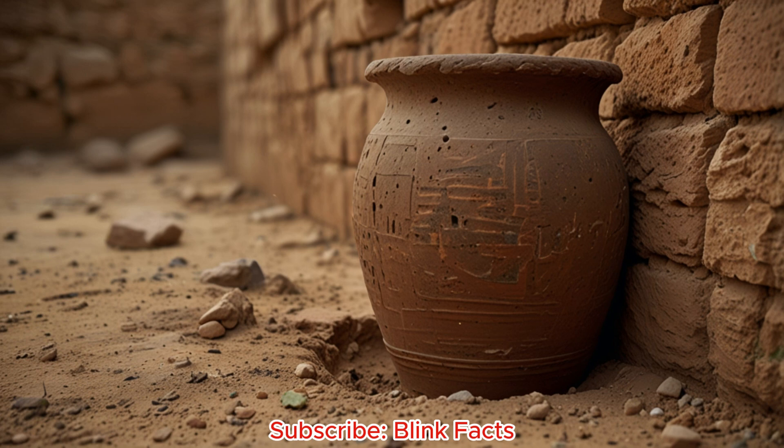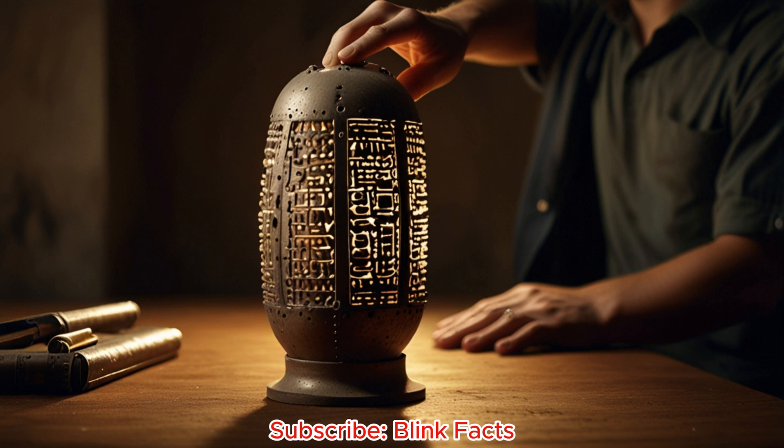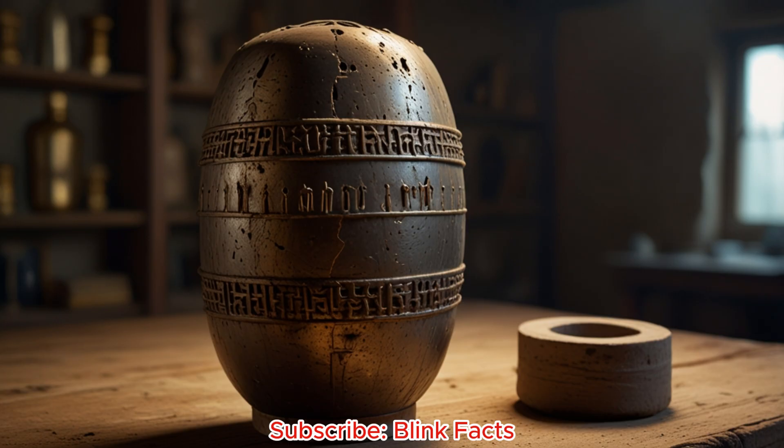Imagine digging in the dusty suburbs of Baghdad. You expect to find broken pottery, maybe an old coin. Instead, you unearth a clay pot. Inside, a copper tube surrounds an iron rod. This isn't just any ancient trash. This is the Baghdad Battery, a find that shocked the world in 1938. Dating back nearly 2,000 years, it challenges our understanding of history. Could ancient people have harnessed electricity long before the modern world?